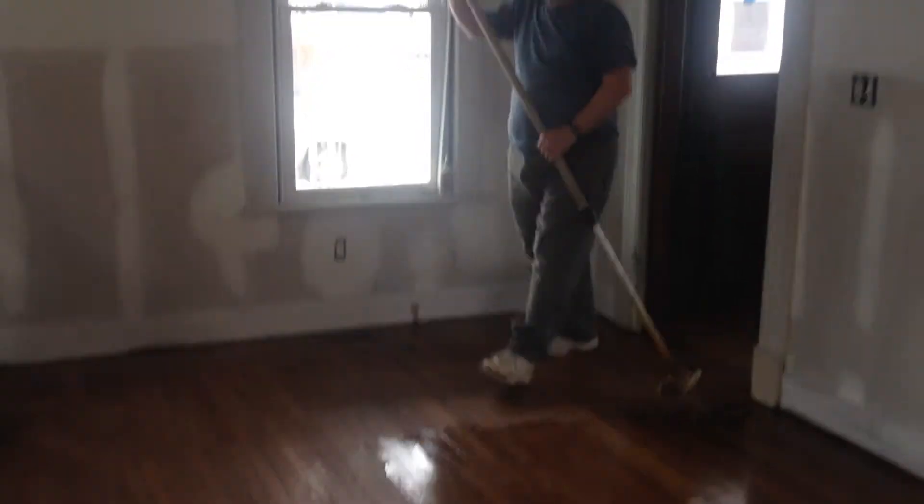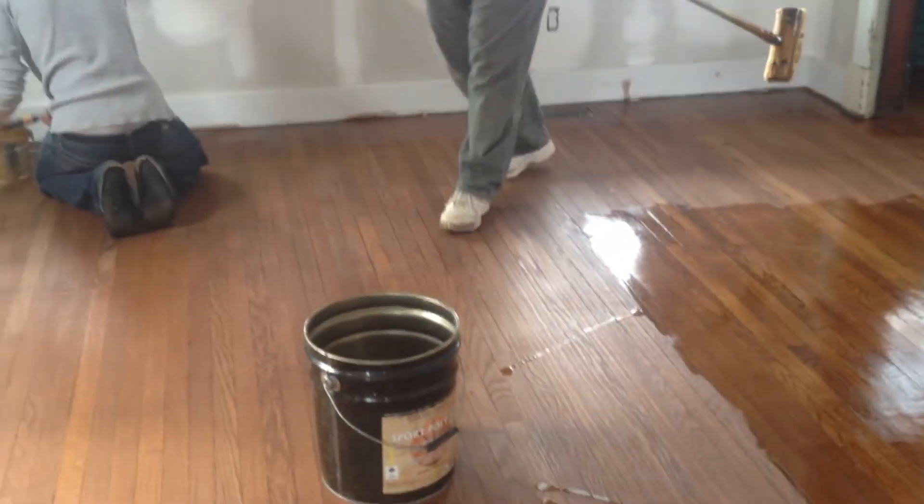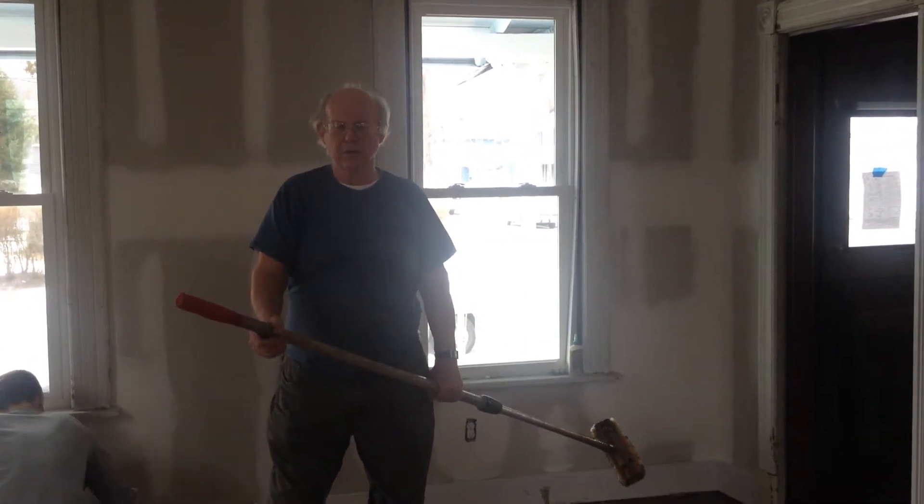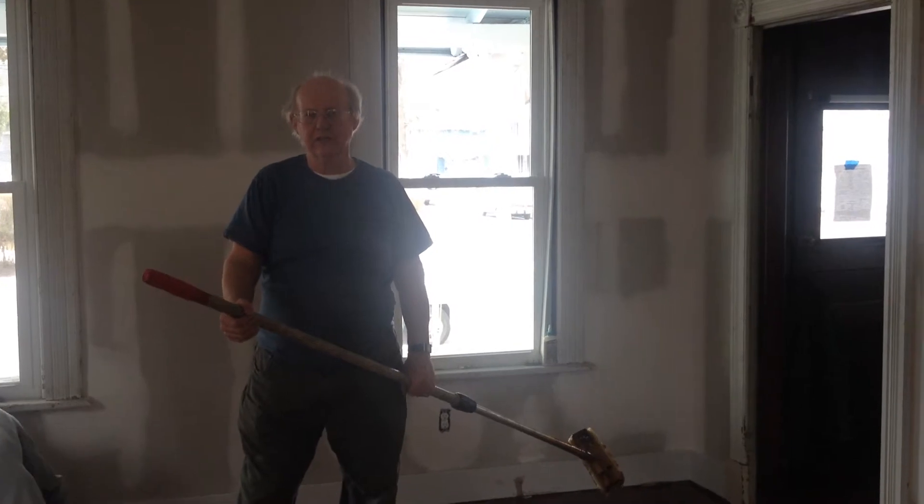So how long would a job like this normally take — the sand, stain, and refinish? Anywhere from five to seven days, depending on how much repair work and how quickly the stain dries.